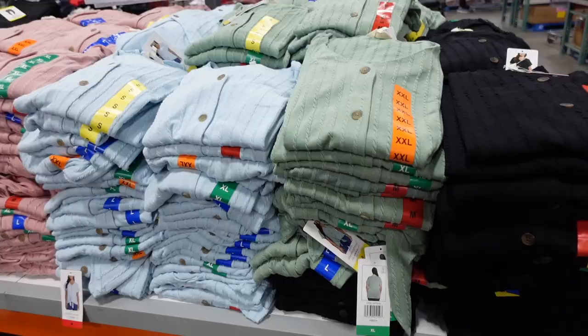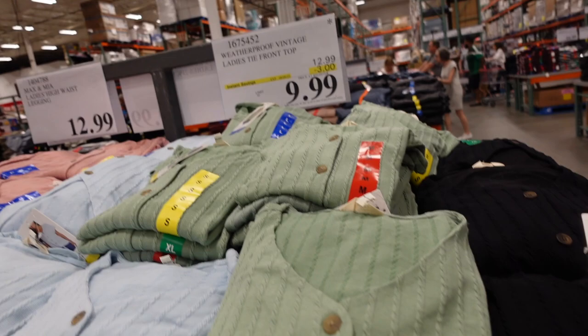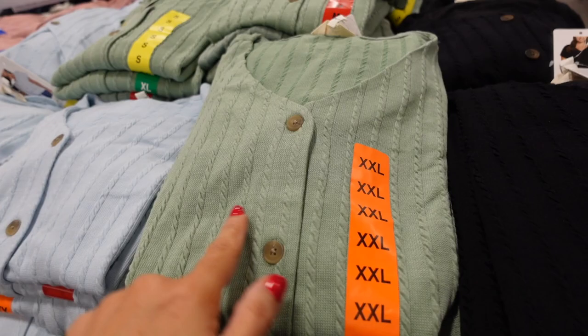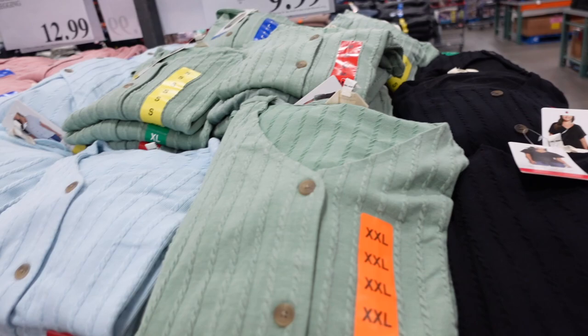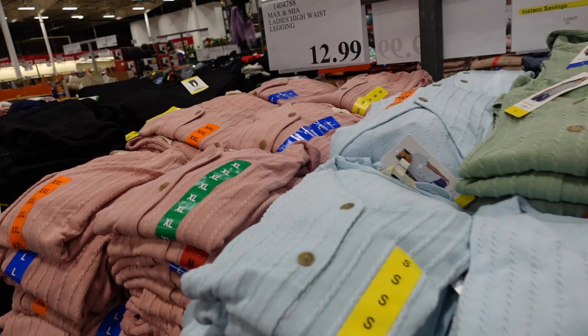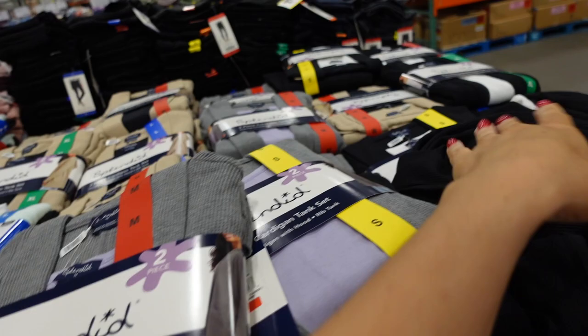Weatherproof tie-front tops — on sale until August 9th — have a V-neckline, functioning buttons down the front, cable knit detail, drop sleeve, relaxed fit with a tie front, and a little coverage in the back. Great colors: black, green, blue, and pink — down to $9.99, regularly $12.99.